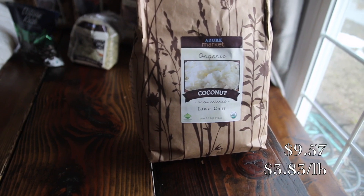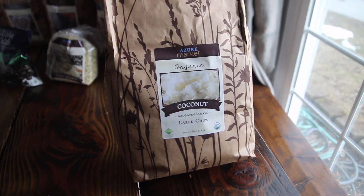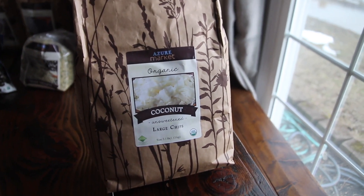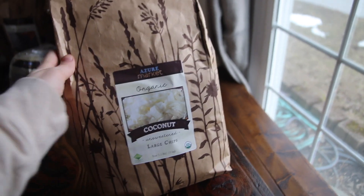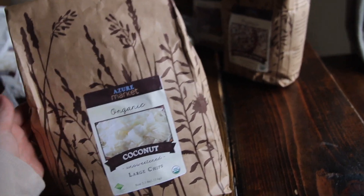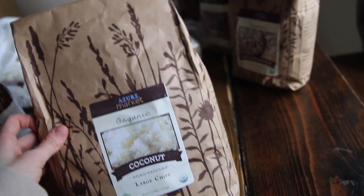Next I got this two-and-a-half-pound bag of coconut chips. These are so good just to snack on. I'm also excited about making my own coconut milk, and I use these on top of all sorts of things like chia pudding, smoothies, on top of oatmeal — things like that. These are going to be great.